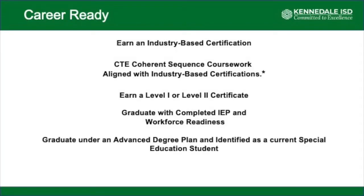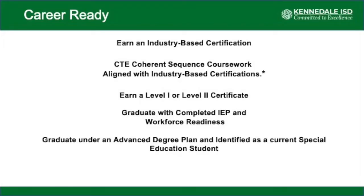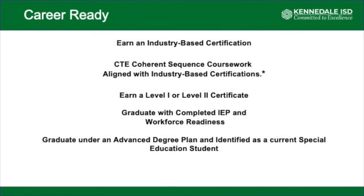For a student to be considered career ready when they graduate high school, there are multiple ways. They can earn an industry-based certification through their CTE class — we offer many different CTE coherent sequences aligned with these certifications. A student can also earn a Level 1 or Level 2 certificate through TCC in our CTE courses. Currently, we offer welding and automotive for 11th and 12th graders. A student can also graduate with a completed IEP and workforce readiness if they are a special education student, or a special ed student graduating under an advanced degree plan would also be considered career ready.